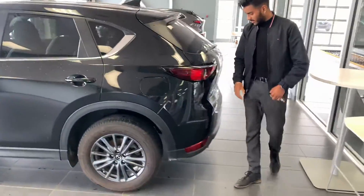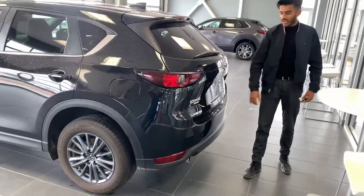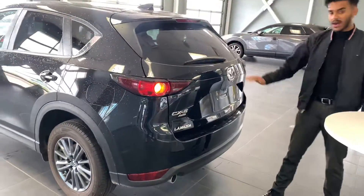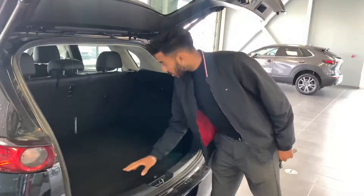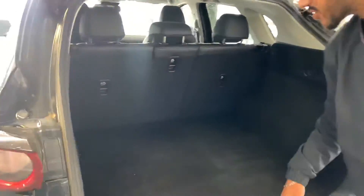Coming over here to the back end, you can notice it has the all-wheel drive badging as it is all-wheel drive. Power liftgate too, so really, really convenient if your hands are tied up. And tons of cargo space — you get the 40-20-40 ratio split. That being said, you can put that middle seat down and still have your two passengers.